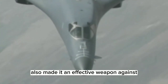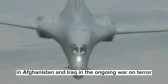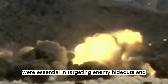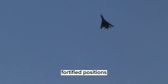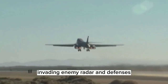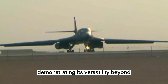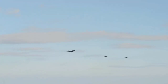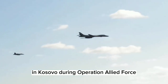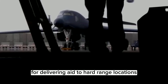The B-1's speed and maneuverability also made it an effective weapon against enemy air defenses. The B-1 has also been used extensively in Afghanistan and Iraq in the ongoing war on terror. In these conflicts, the B-1's long-range and precision weapon systems were essential in targeting enemy hideouts and fortified positions. The aircraft's electronic jamming capabilities also allowed it to operate in contested airspace, evading enemy radar and defenses. The B-1 has also been deployed in humanitarian missions — in 1999, the B-1B was used to drop food and other supplies to refugees in Kosovo during Operation Allied Force, with its impressive payload capacity and range making it ideal for delivering aid to hard-to-reach locations.